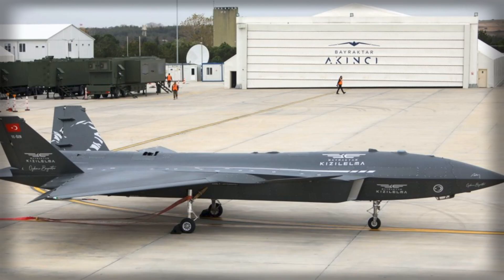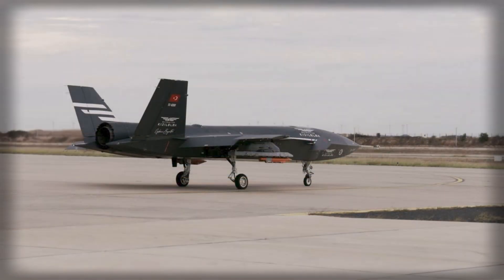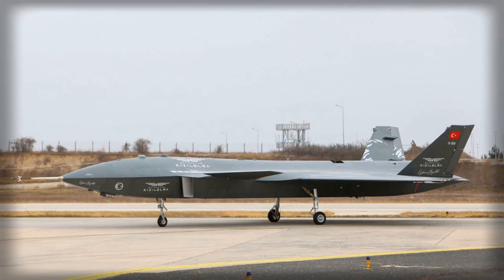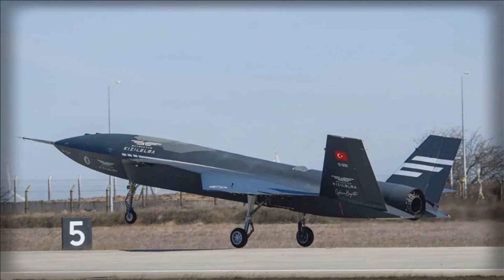The combination of advanced sensors, autonomous control, and powerful propulsion positions Kizalelma as a versatile and formidable UAV capable of performing both reconnaissance and strike roles on modern battlefields. The collaboration between Baykar and Ukrainian engine manufacturer Ivchenko Progress underscores the increasingly globalized nature of defense technology development. By sourcing high-performance engines externally, Baykar has accelerated the integration of cutting-edge propulsion systems while maintaining control over the airframe's design. Engine deliveries continued through 2024, providing a consistent supply chain for testing and eventual production, enabling Baykar to explore transonic flight capabilities and expand the envelope of unmanned combat aircraft design.